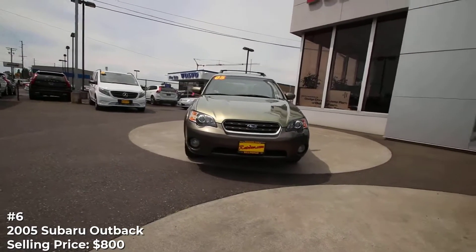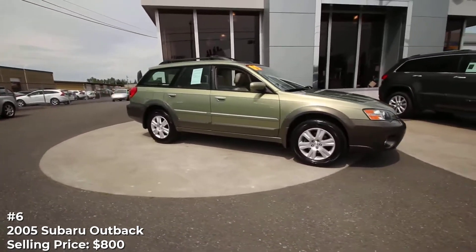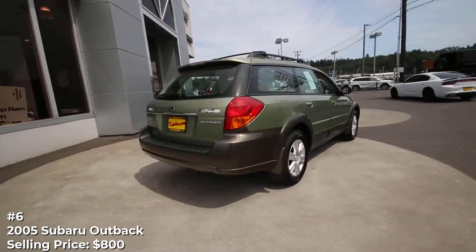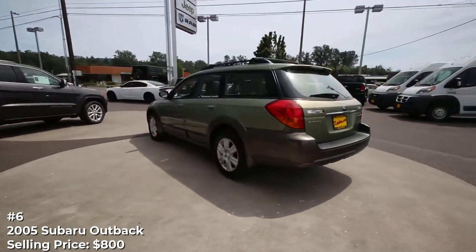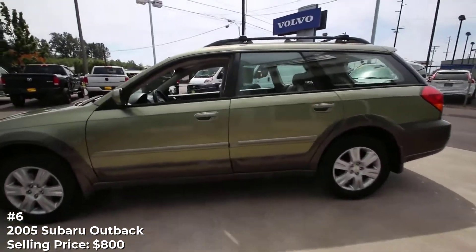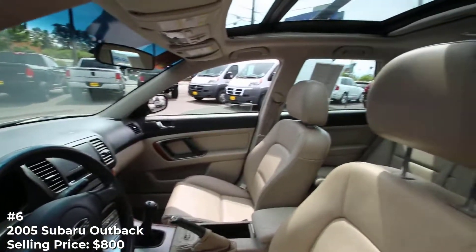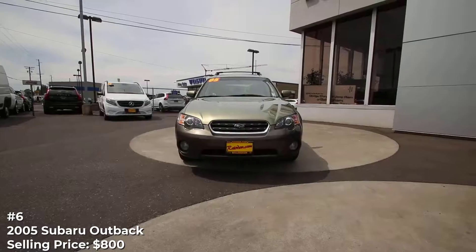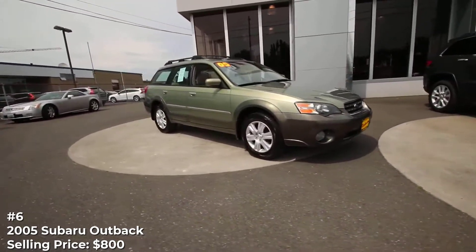Number 6: 2005 Subaru Outback, selling price $800. With all-wheel drive, room for five passengers, and a decent amount of cargo room, the Subaru Outback is a popular choice combining the virtues of a wagon and an SUV. Outbacks also tend to hold their value, making this one look like a potentially good deal. The ad claims the car runs well but rather ominously says it needs a thorough interior cleaning — perhaps part of the reason for the low price. A noisy rear wheel bearing could be another story, making a pre-purchase inspection by a mechanic an especially good idea.